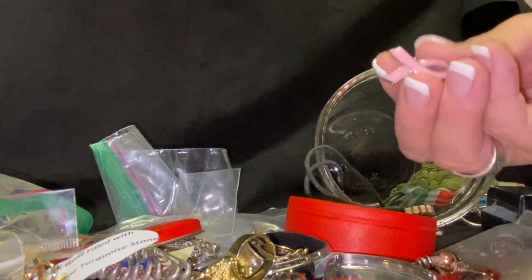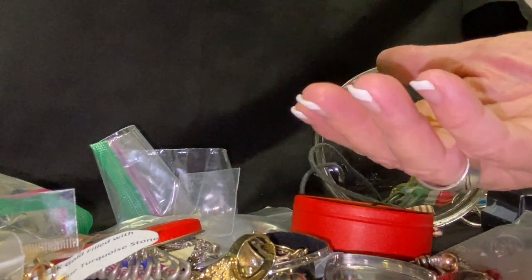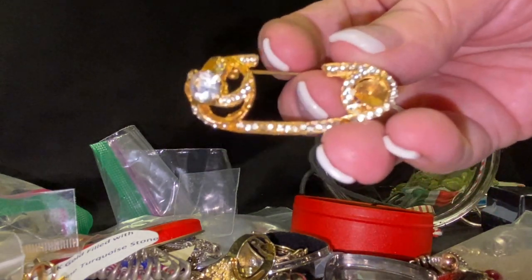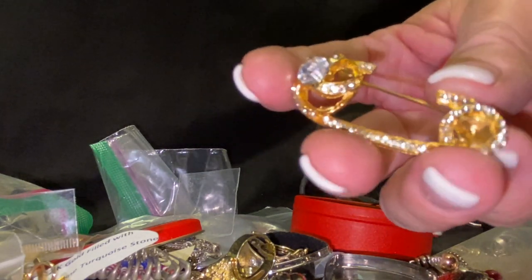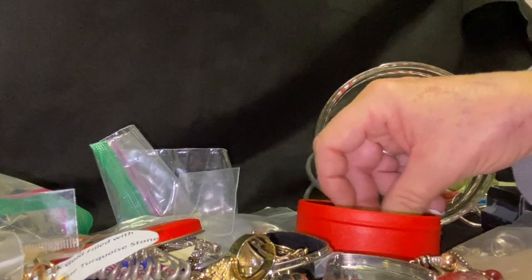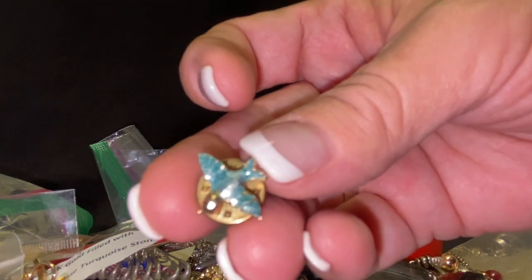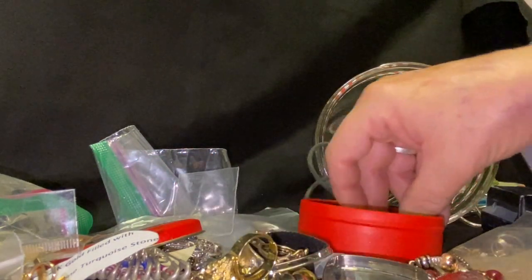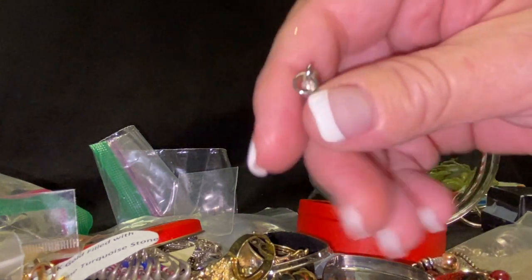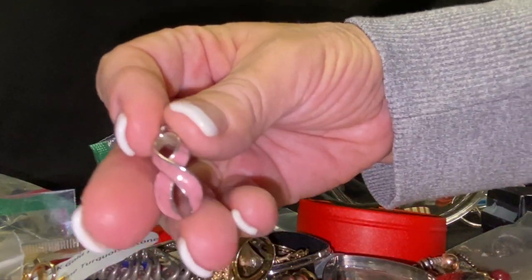And let's see — we have a breast cancer awareness pin. What is this one? A safety pin — oh my gosh, that's so cute! It's a little gold safety pin brooch. Very cute. And then we have a little bird, a little bluebird pin, and another breast cancer awareness pendant or charm. Very pretty.